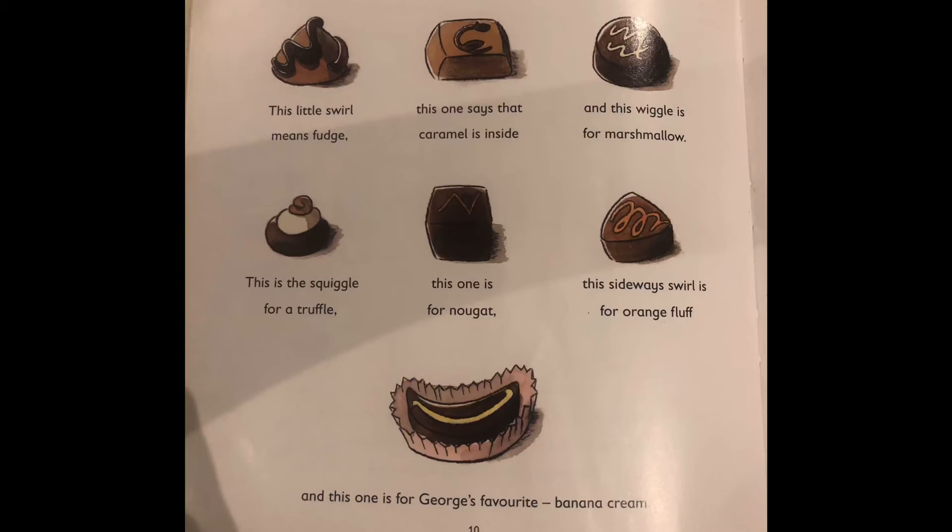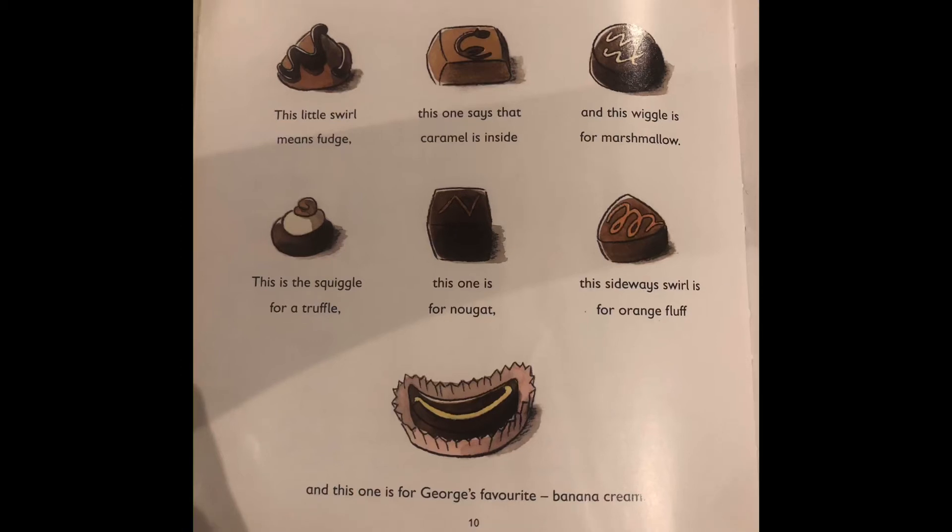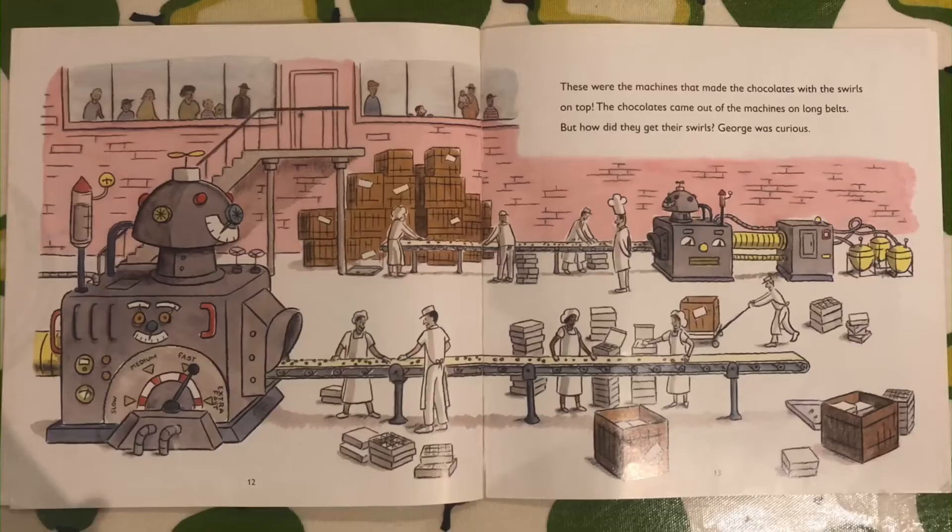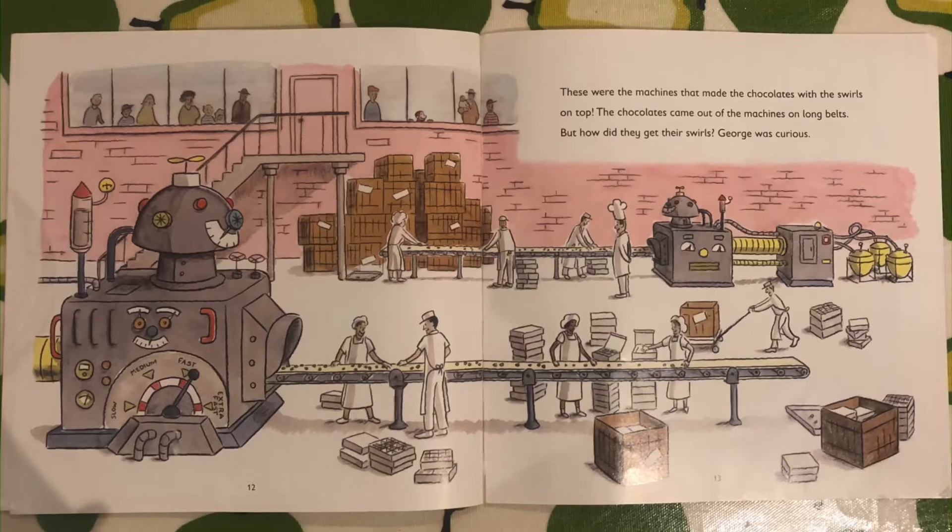And this wiggler is for marshmallow. This is the squiggle for a truffle. This one is nougat. And the sideways swirl is for orange fluff. And this is George's favourite — banana cream. George followed the tour group until they came to a balcony overlooking a room where the chocolates were made. Down below, busy workers picked the sweets off the machines and put them in boxes. These were the machines that made the chocolates with the swirls on top. The chocolates came out of the machines on long belts. But how did they get their swirls? George was very curious.